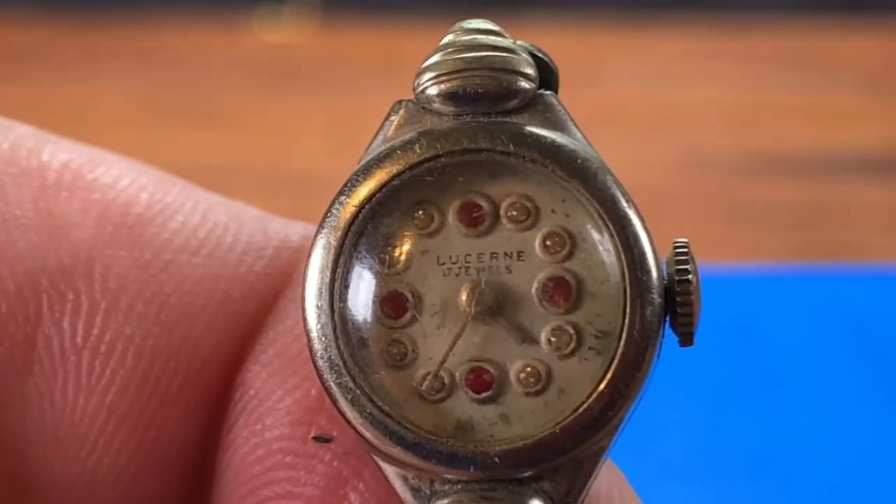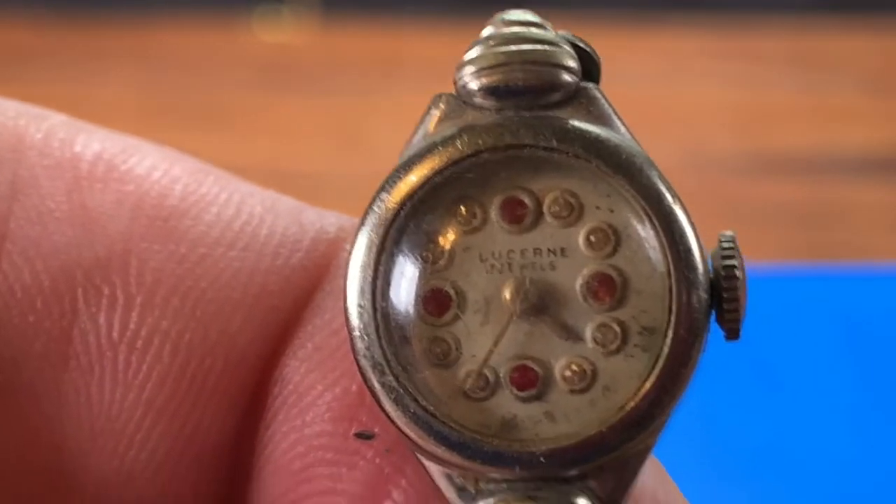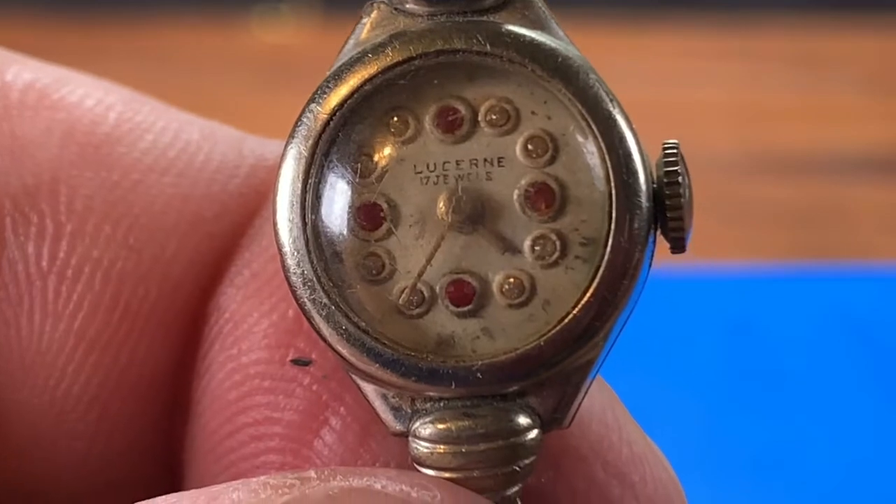This is probably the oldest watch I'll ever have. Pretty cool. You guys have a great one — I'll catch you on the next one.